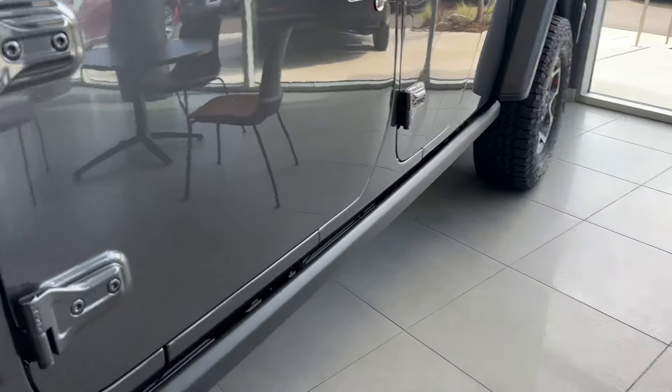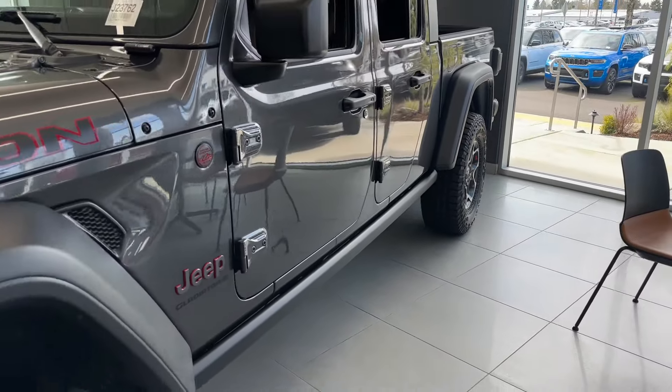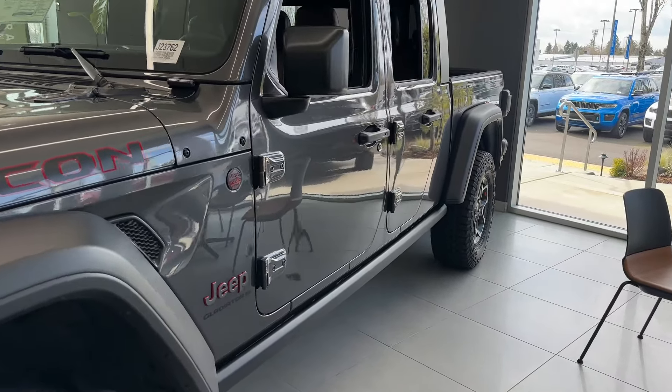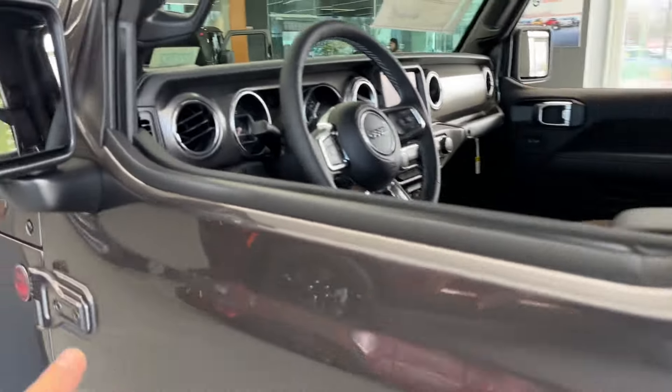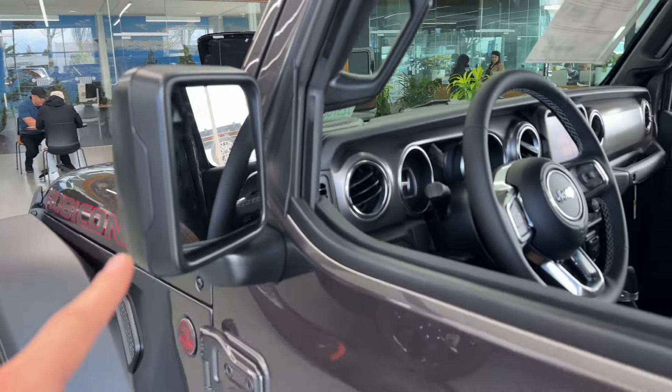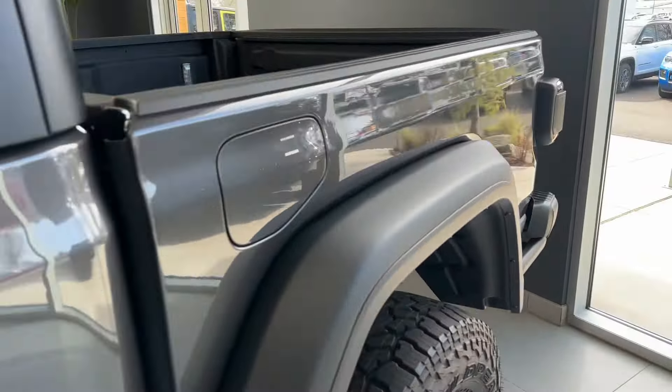This is a Gladiator — you got your super strong metal bar protection shield on the sides, like a rock protector. You got keyless entry right here, and you can also put a key in manually. You also got your blind spot assist that helps you see if there's a vehicle or not, and then you got your rear fender flare.